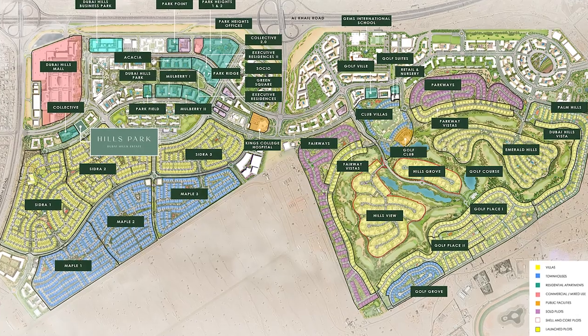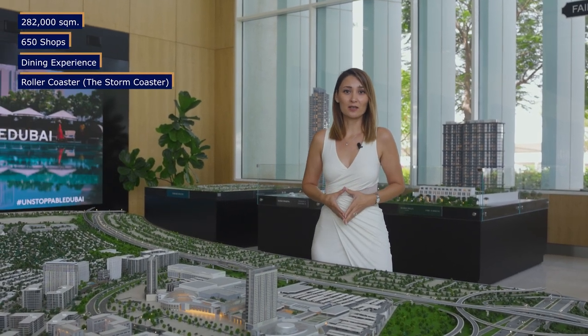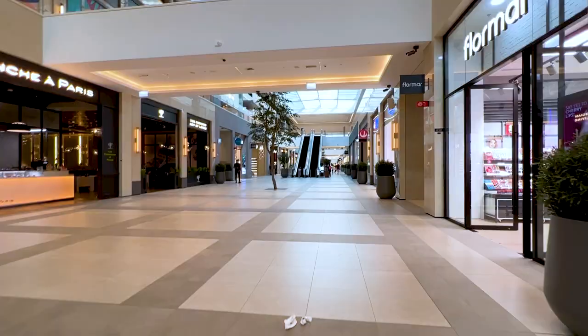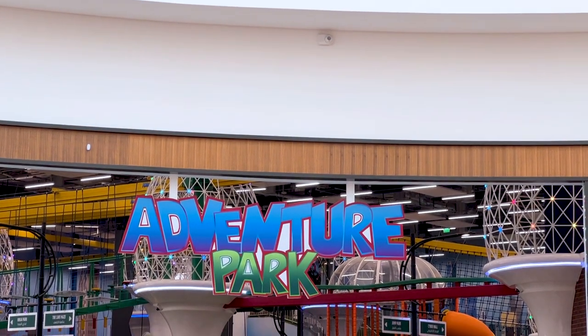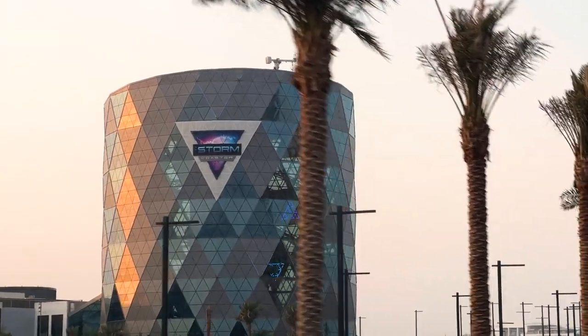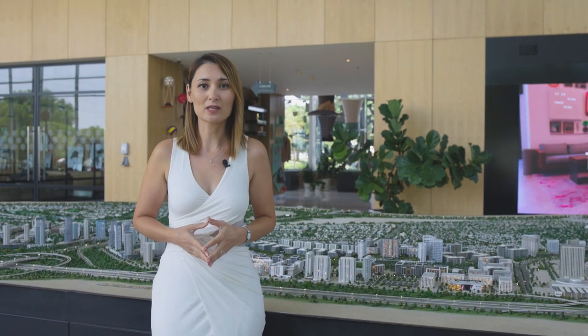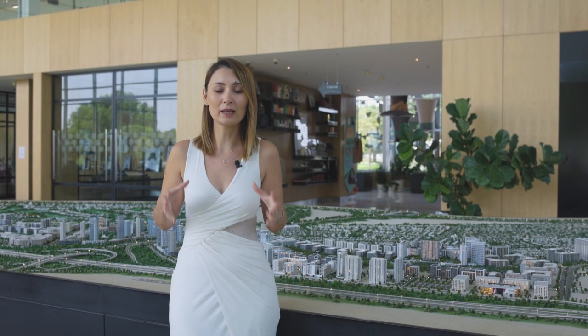The master community is divided into two parts: Dubai Hills and Dubai Hills Estate. On the right side you have a mall — 282,000 square meters with 650 shops, a dining experience, and it even has a roller coaster. Next to the mall you have a business park, and then one of the biggest parks in Dubai at 180,000 square meters. If you've got kids, you can keep them busy for hours because this park has plenty of things to do.